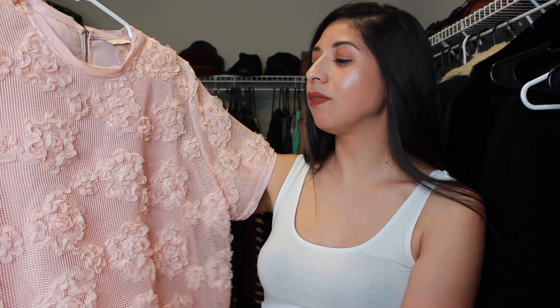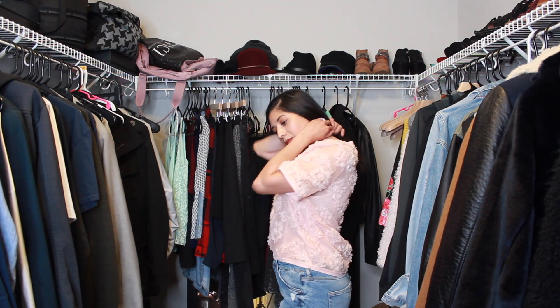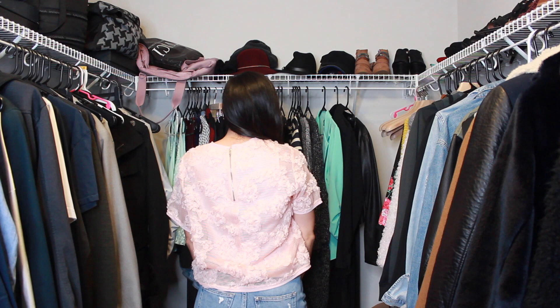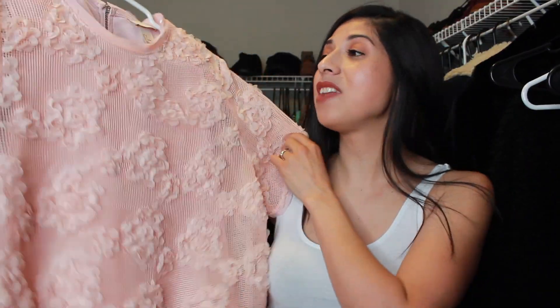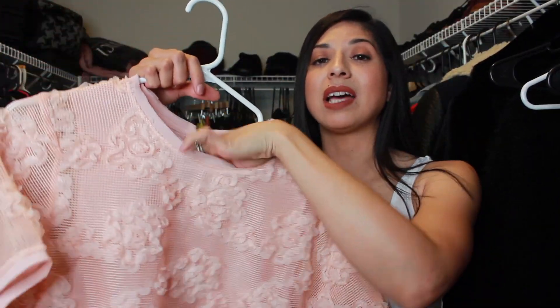I pretty much sorted by garment type. The first item I wanted to show you is this beautiful short sleeve boxy, very bold statement shirt — it has cute little flower ruffles detailing, very romantic, really gorgeous. I got this at H&M and I have never worn it — it still has the tag on there.